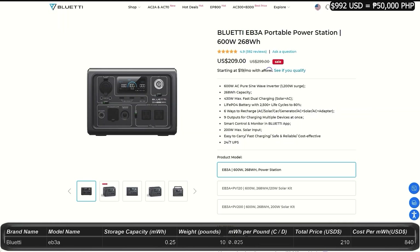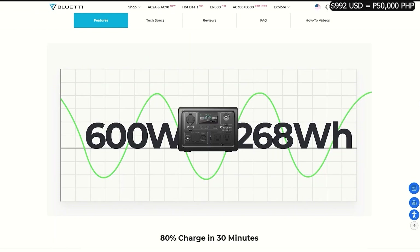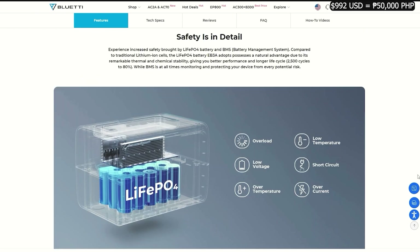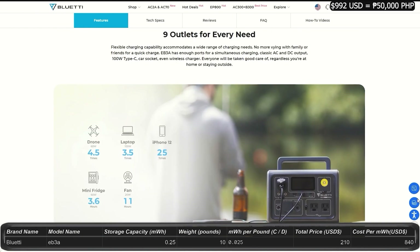Next from Bluetti, the EB3A. It's only $209, down from $300. It has 0.26 kilowatt-hours storage with an output of 600 watts and 1,200 watt peak surge. You can charge it 4 different ways, or combine a couple for 2 additional charging methods. It has 9 ports, including a cell phone charging plate on top. It'll charge to 80% in 30 minutes. This doesn't seem to be expandable with expansion batteries. It weighs just over 10 pounds — a nice small unit, though possibly a bit older with only a 2-year warranty.